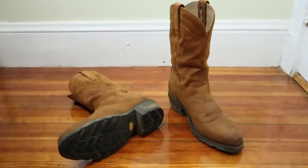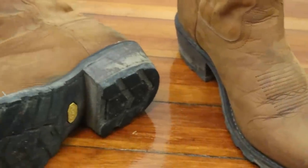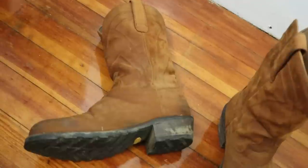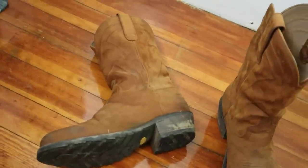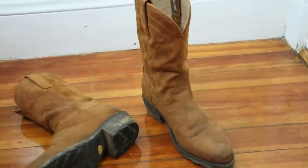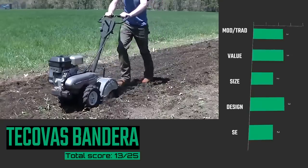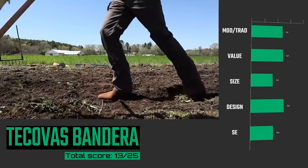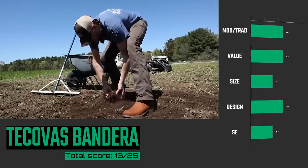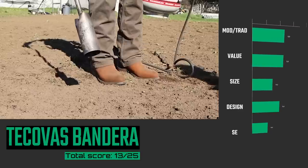Coming in at number 14 is the Tekova Bandera. Tekova lands right in the middle of the modern to traditionally made score. The Vibram outsole is awesome — I love how aggressive and thick it is. The leather on this Bandera is beautiful, but the fit is awful. They do carry D and double-E widths, but it's kind of like they made the Bandera without a removable insole and then added one anyway, which fills out the boot in a really awkward way. That's a very annoying boot for me to wear, which is why it ranks so low this year.